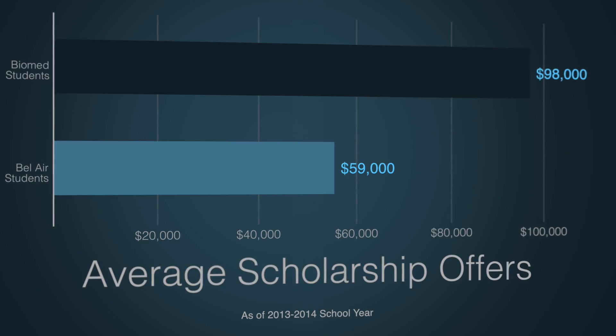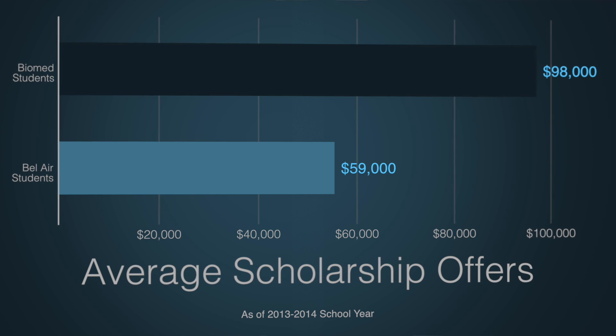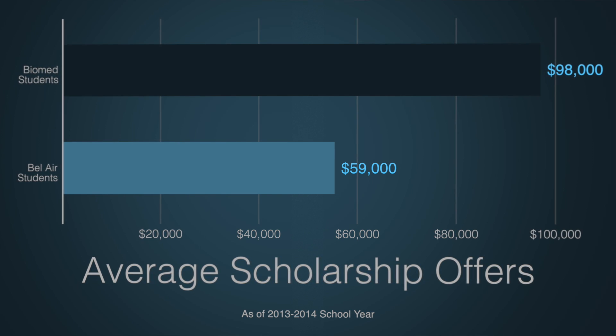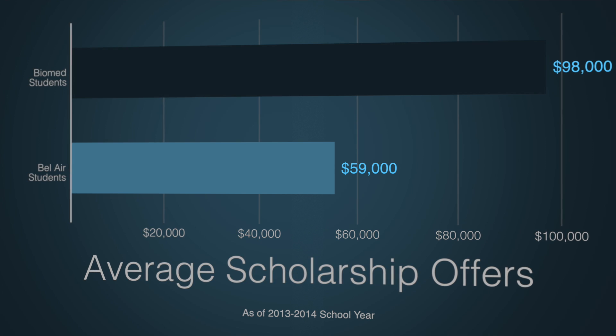Now more than ever, with the increasing cost of college and universities, it's very essential for students to look at scholarship opportunities. Students that participate in the BioMed program, on average, are receiving $98,000 in scholarship. When I compare that to their peers at the same school, their peers are only receiving about $59,000.